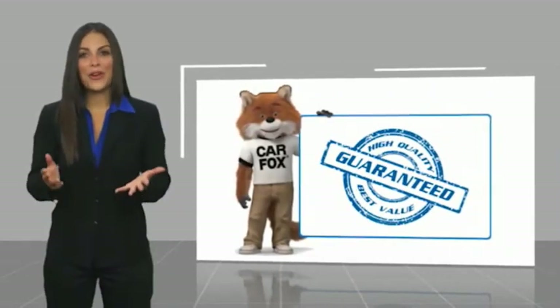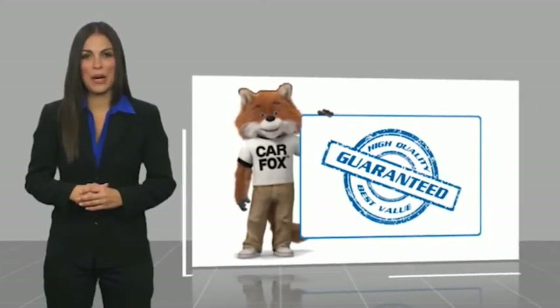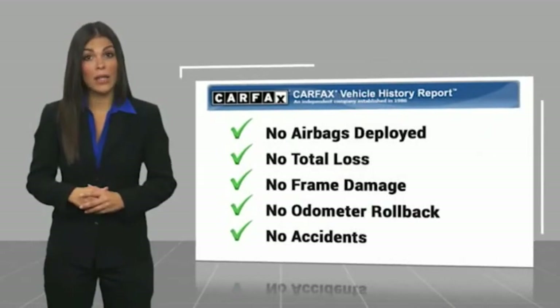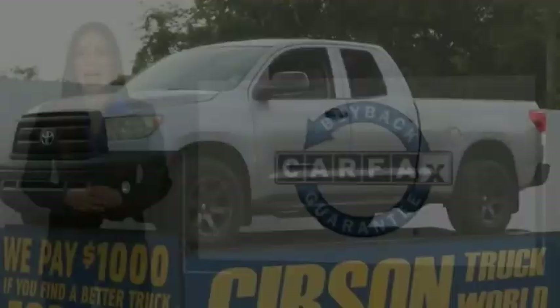Here's another high-quality vehicle with a Carfax Vehicle History Report. Be sure to find a complimentary copy of this report online or contact the dealership. This vehicle qualifies for the Carfax program.